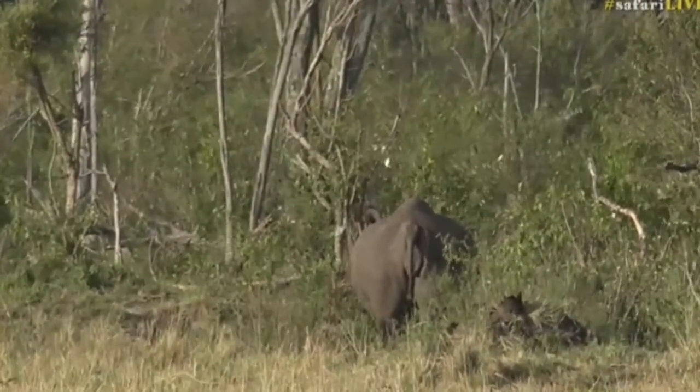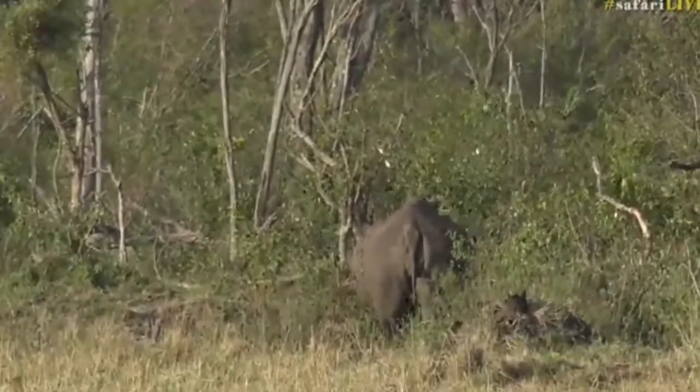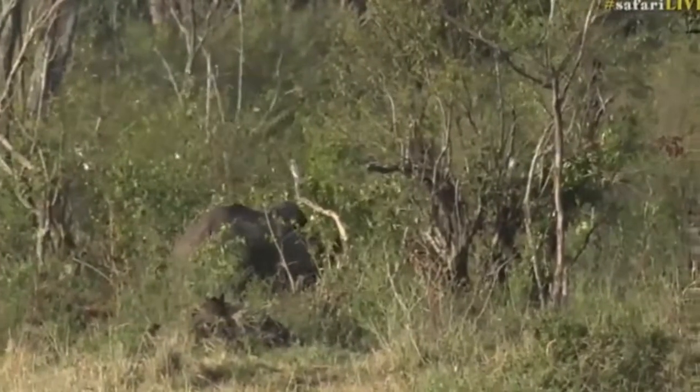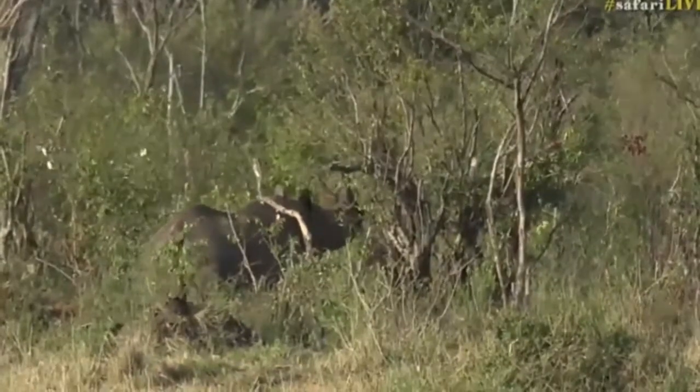And although they're actually much more common, for example in the Sabi Sand, I think there's something like 20 or 24 or so rhino in the whole 370,000 acres of Masai Mara.